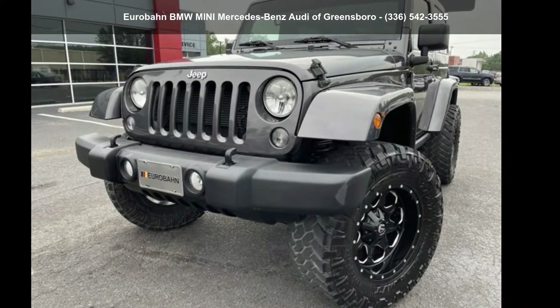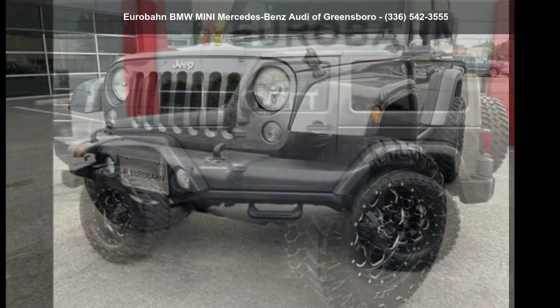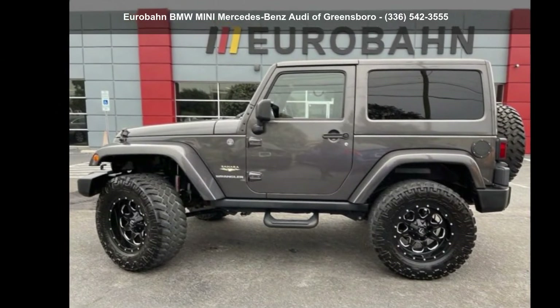Step into the Jeep 2014 Wrangler Sahara. If you are looking for a first-rate auto, this one could be yours today.